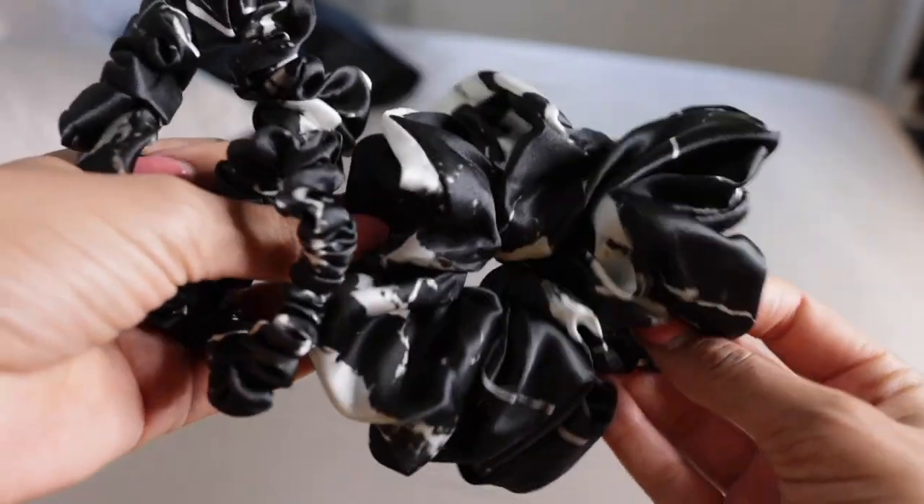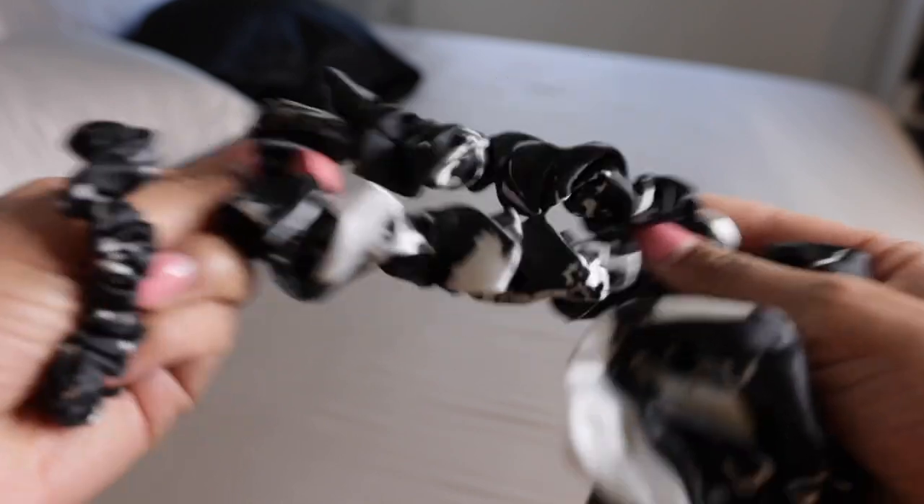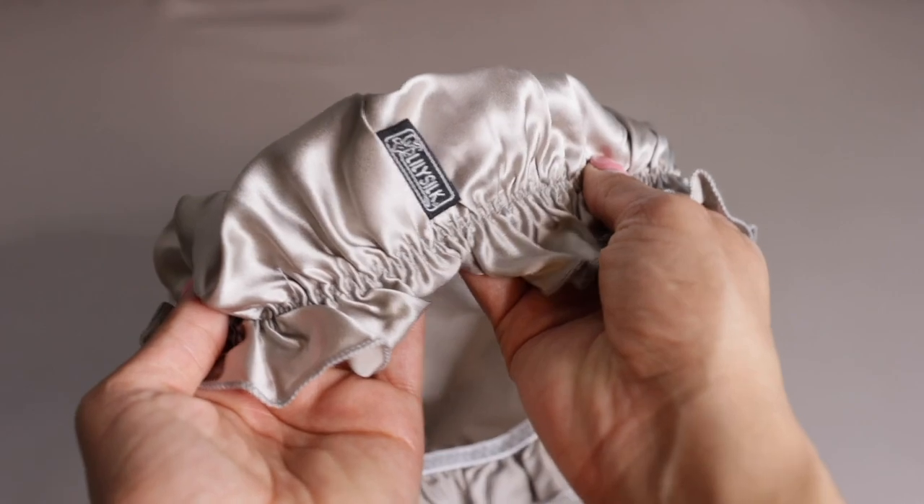Another curly hair must-have are silk scrunchies. Silk scrunchies are the best way to put your hair up in a pineapple at night, so that when you take your hair down in the morning it'll just slide right out, making it really easy to refresh your curls.